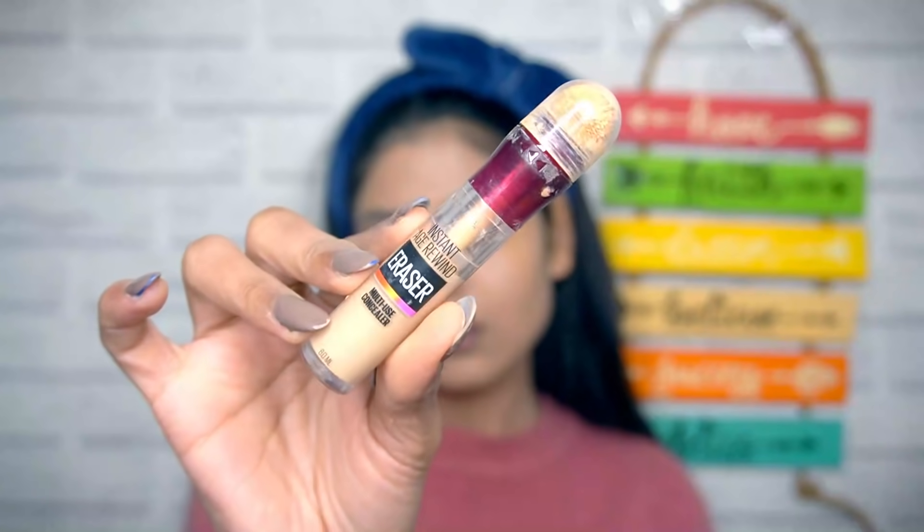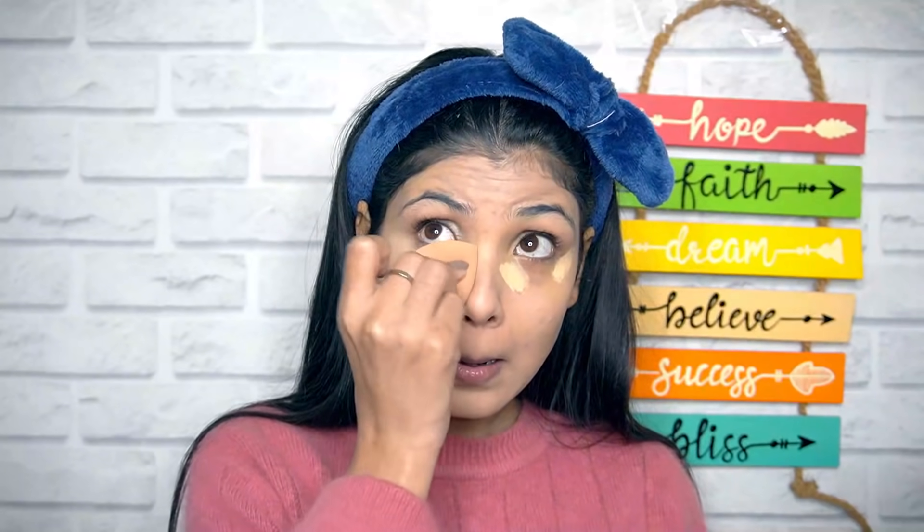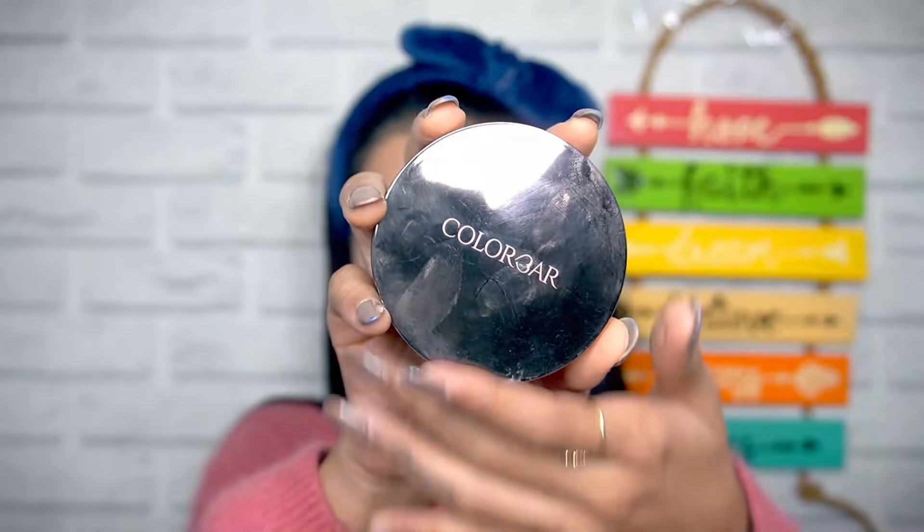To conceal my under eyes, I am using Maybelline's Instant Age Rewind Eraser in a lighter tone for under eyes. Then setting the base in place using my Color Bar Compact in the shade Nude Beige 002.